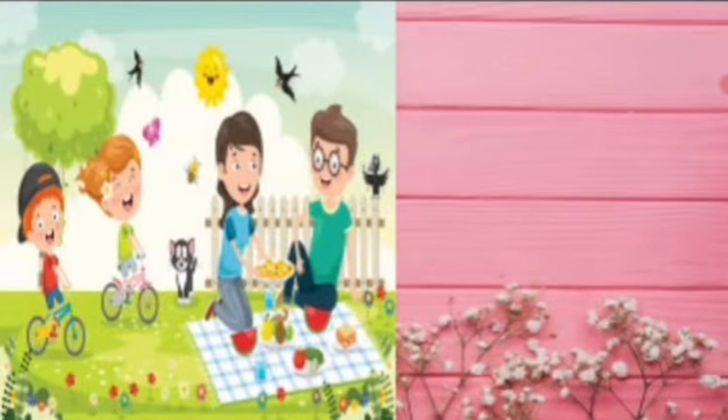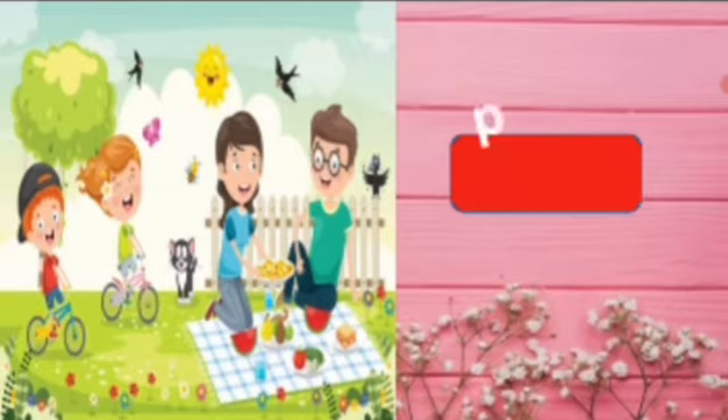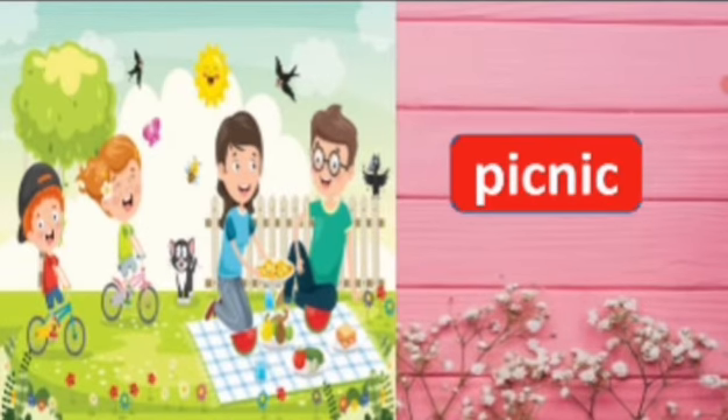Look at this picture, what are they doing? They are enjoying the picnic. Say the spelling, picnic. P-I-C-N-I-C, picnic. Repeat again, P-I-C-N-I-C, picnic.